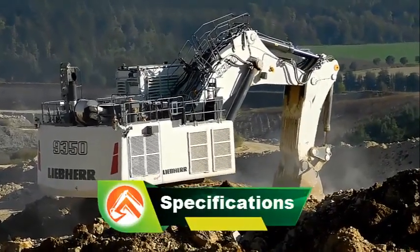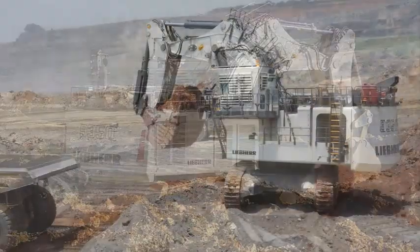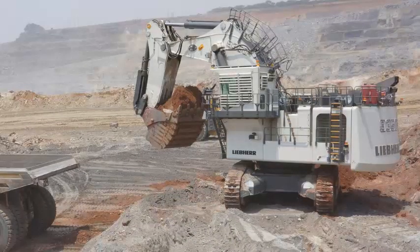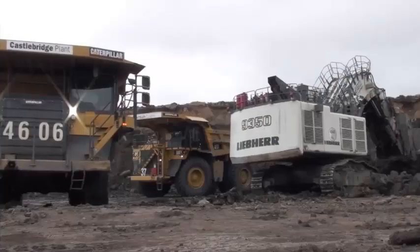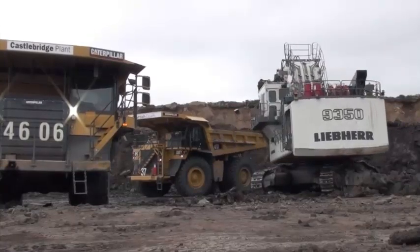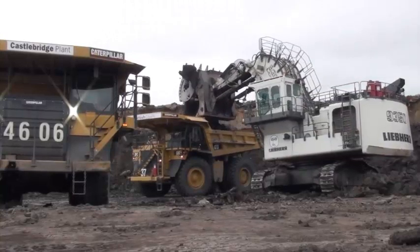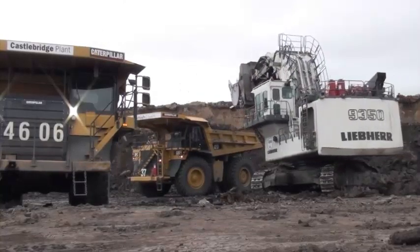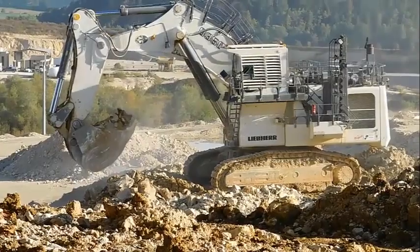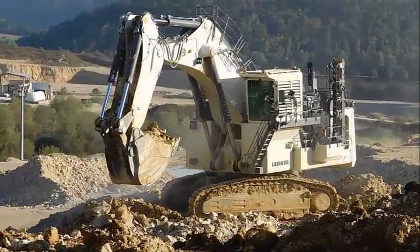LiPair R9350 Excavator specifications: Engine model Cummins QSK45. Engine rating at 1,800 revolutions per minute: 1,120 kilowatts. Emissions: Tier 1, U.S. EPA Tier 4F, EU Stage V. Electric motor available.